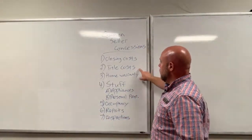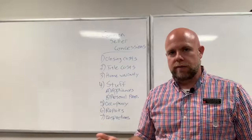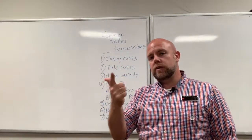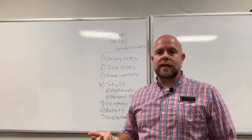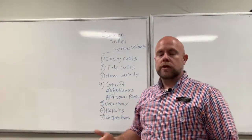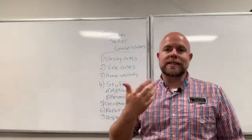Along the same line is title cost. You'll hear agents talk about tradition to pay this or that — title cost is usually what they're referring to. This includes the cost of a title search and title insurance policies for both the lender and the buyer. Title insurance ensures you have clear title with no undisclosed liens. If the seller pays for that title insurance on behalf of the buyer, that's a concession.